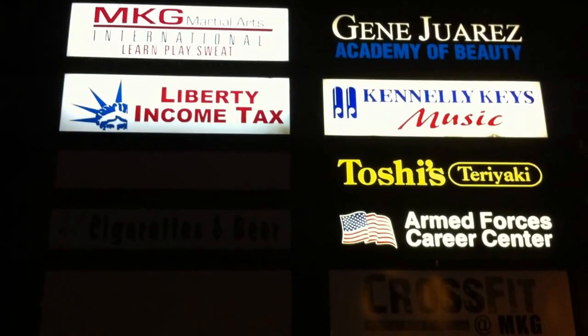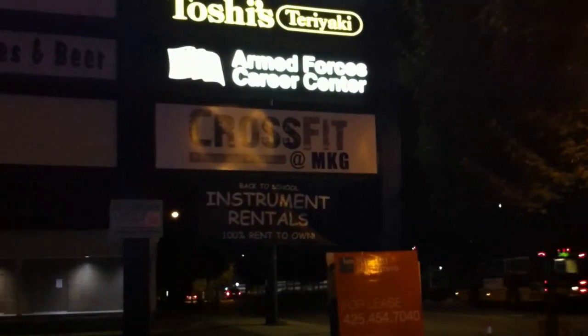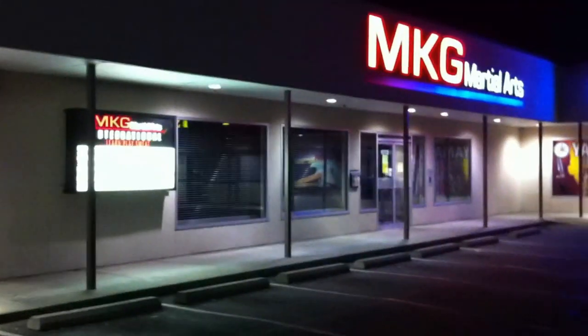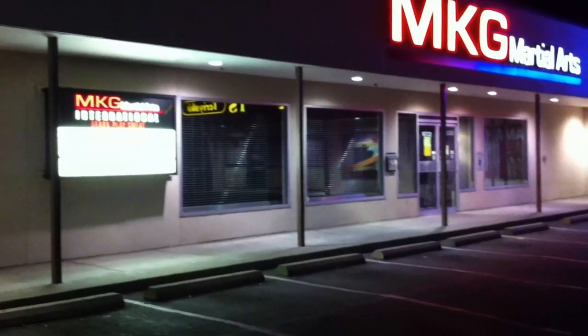This is Andy Wilson at MKG Martial Arts in Seattle, Washington and CrossFit at MKG in Seattle. We're across the street from Northgate Mall, just up the street from 24-hour fitness, Best Buy on the same complex. Tuck shops there on the corner. For new people, we just moved out of our 4,600 square foot facility. Our new place is right down here down this ramp — there's a brand new place over here called Bev Go.